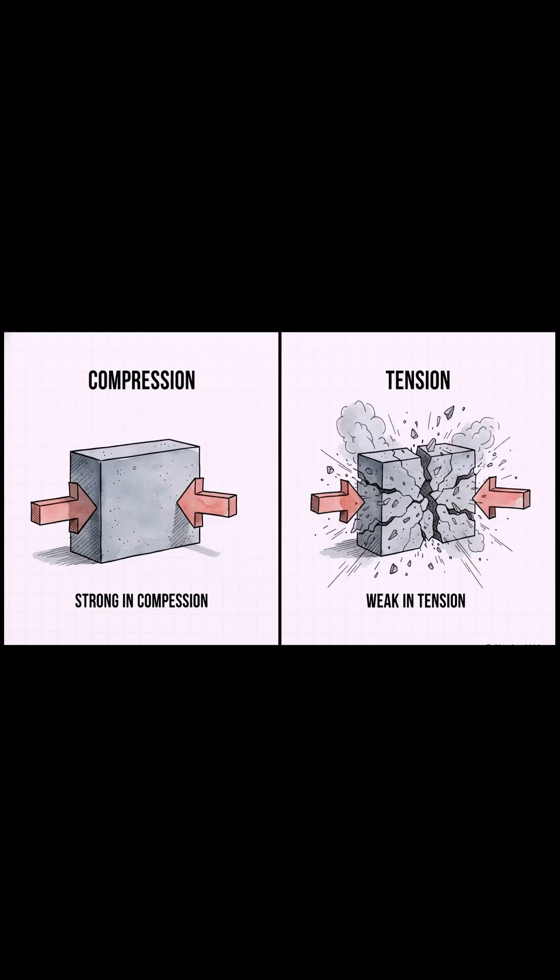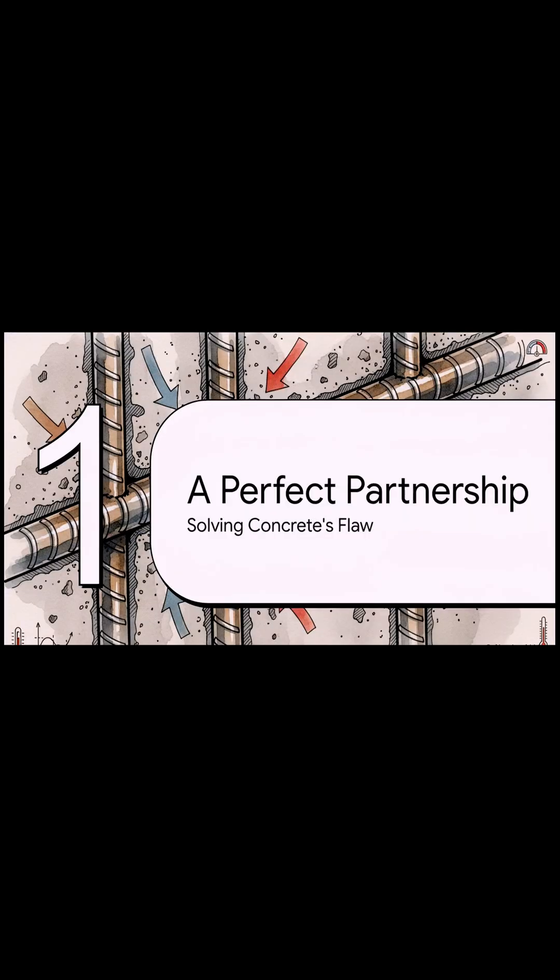It's this one simple word: tension. If you squeeze concrete, it's one of the strongest materials humanity has ever made. But the moment you try to pull it apart, it just shatters — it has almost no strength when it's being stretched. So how on earth do we build massive structures with it? We don't use it alone. We give it a partner — a perfect partner, really. And this hidden partnership is what's holding our world together.